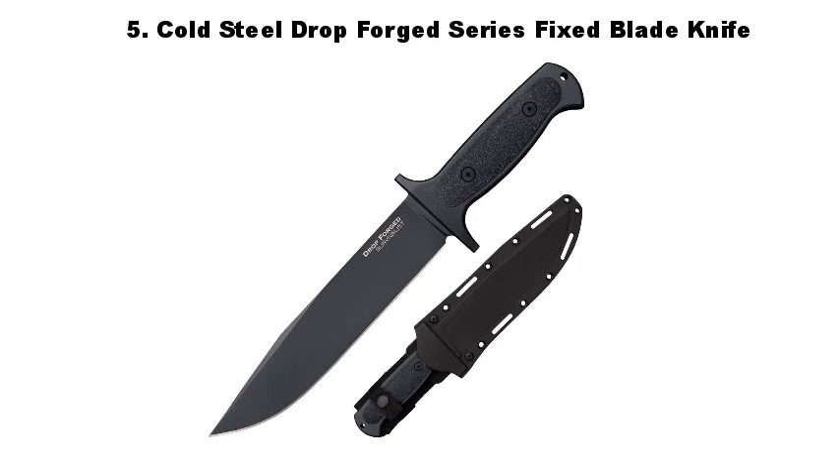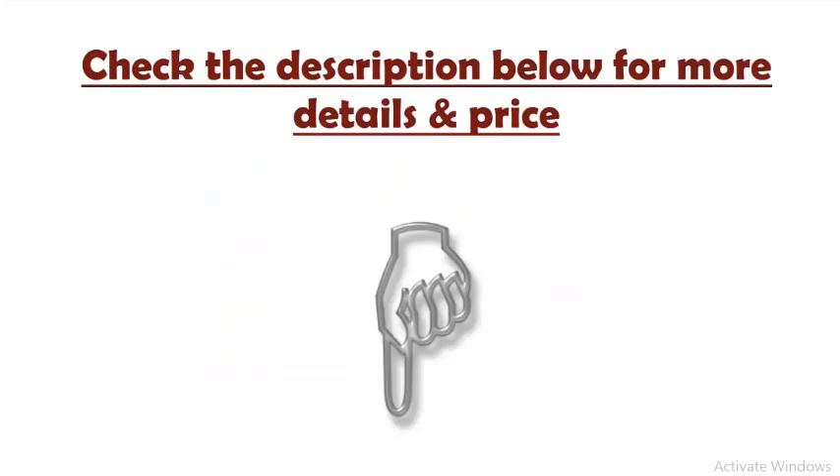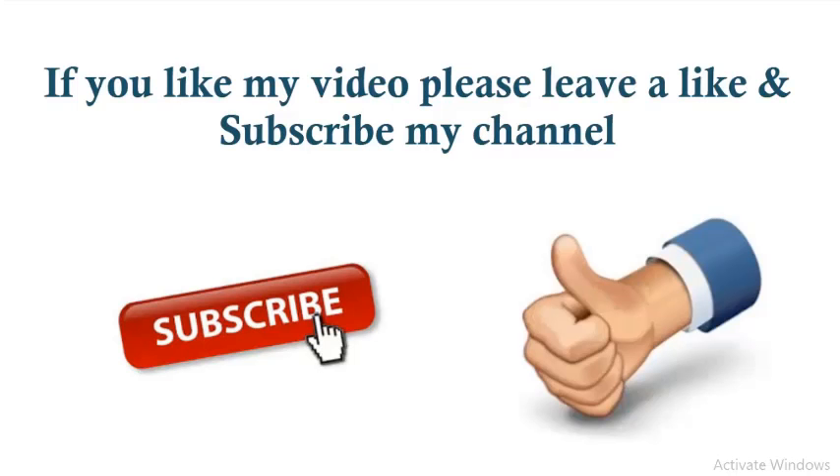Number 5: Cold Steel Drop Forged Series Fixed Blade Knife. In 1988, we set out to make the best knives in the world and that's exactly what we did. We've grown a lot since then, and while we've expanded to provide tools for elite tactical operators, first responders, and even collectors, our goal remains the same — make the best knives in the world. Check the description below for more details and price.